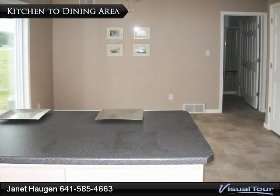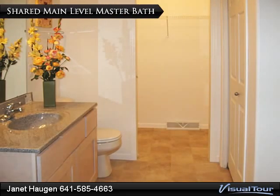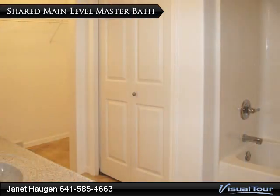The door on the immediate right opens to the stairway leading to the lower level of the home. The master bedroom door is just beyond that. A large main level bath is accessed through the open door at the end of the dining room. A 3 by 8 foot walk-in closet is found at the far end of the main level bath, which is shared with the 12 by 13 foot master bedroom. A combination tub shower is found in the 8 by 9 foot main level bath. The bifold doors open to a linen closet, which has also been plumbed for a stackable washer and dryer.